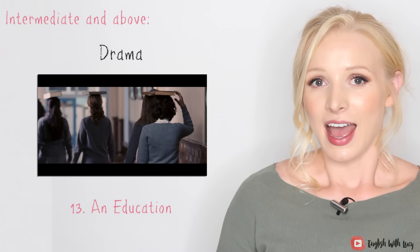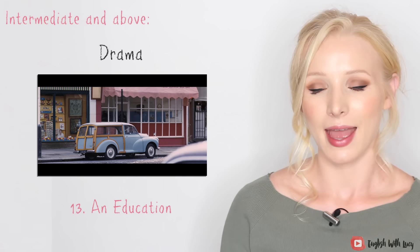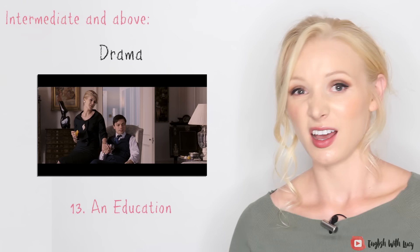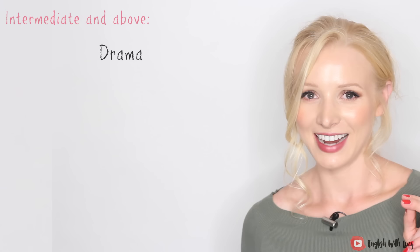It's called An Education and it stars Carey Mulligan. It's about a very beautiful young girl who is swept off her feet — seduced by an older gentleman. She's lived a very privileged, sheltered life; her parents are very overbearing and strict, and he shows her a good time, but there is another side to it. It's a brilliant film — it never got as much critical acclaim as I thought it deserved. It also contains a really important lesson. It's set in the 1960s, so it's lovely to see that era of Britain.